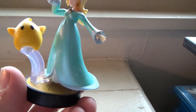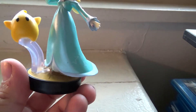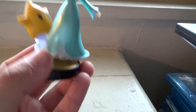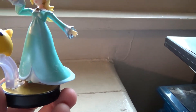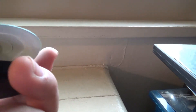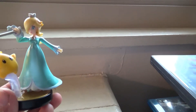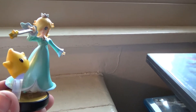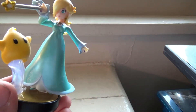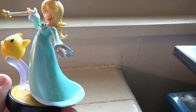I would normally take off bonus points for the star, but it kind of has to be there for Luma because she wouldn't have enough room on the base for it. You do have a little bit of plastic in there, but if you're holding it on the display like this, you can't even see it, so I'm not really that upset about it.